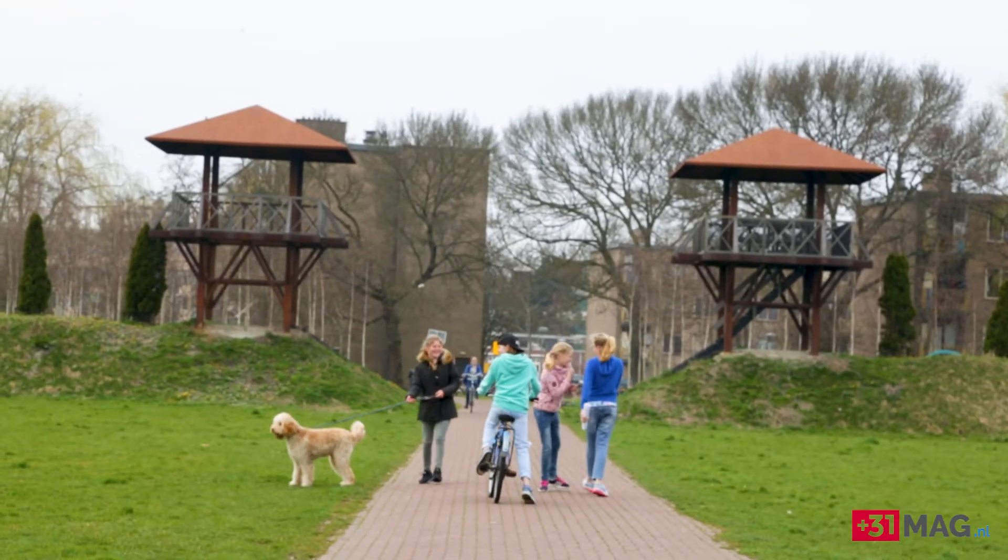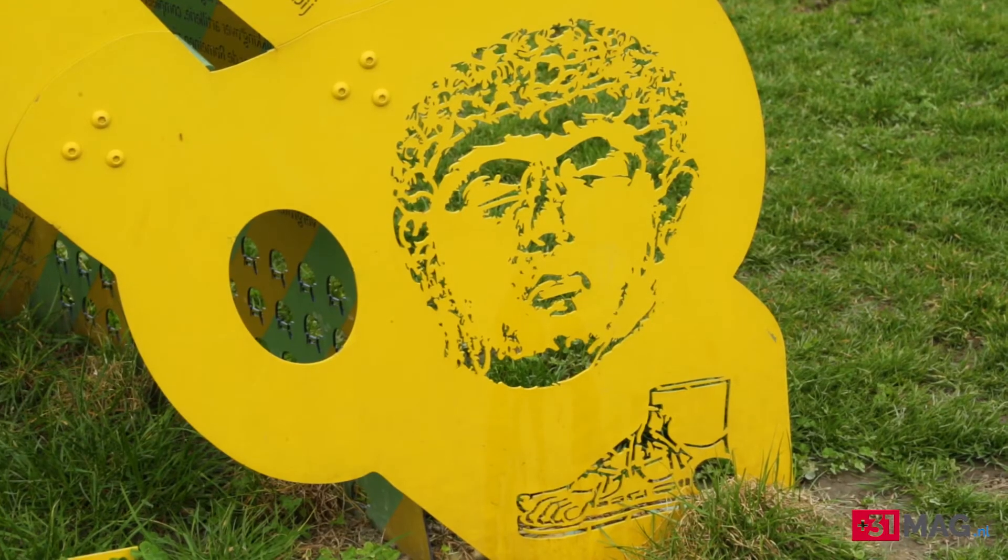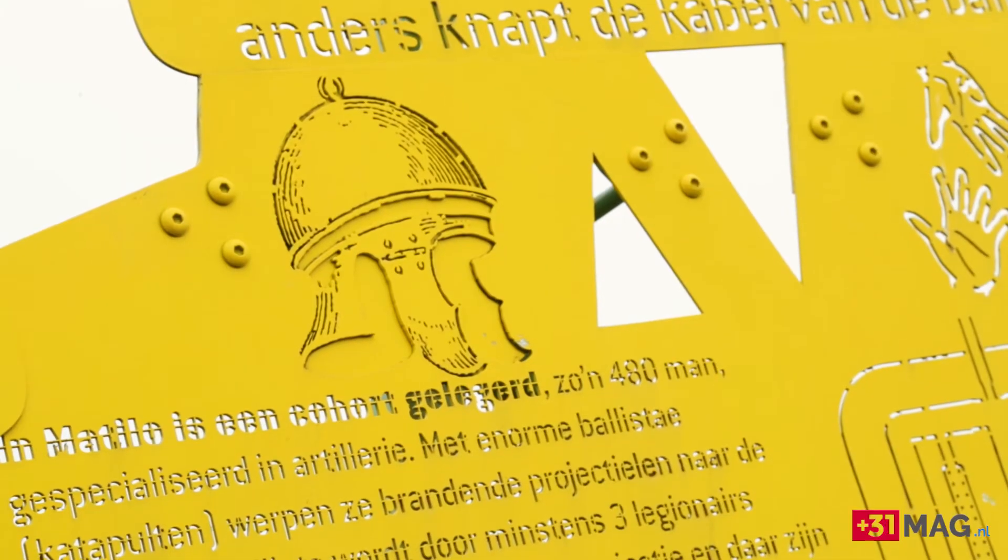Sometimes we have educational projects here, and we have a Roman Sunday for tourists to tell stories. We have some archaeological excursions, and in the museum we have the finest discoveries.